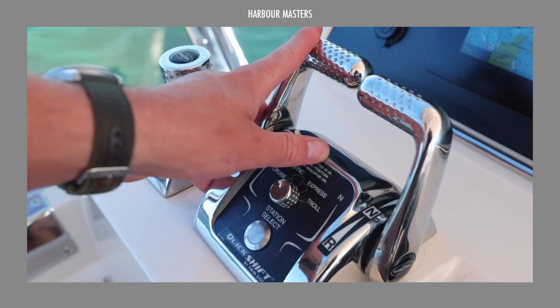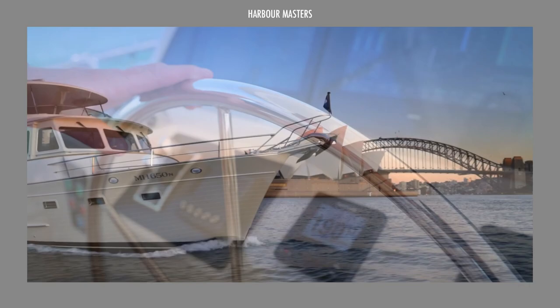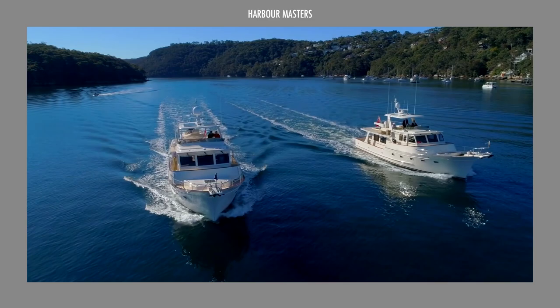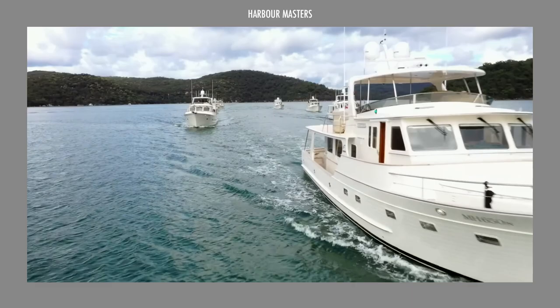Not only do Fleming Yachts deliver outstanding performance, but they also prioritize fuel efficiency, allowing you to travel farther with less environmental impact. Join us as we look at 5 of the best yacht models they have on offer. I'm Rexanne, and welcome to Harbor Masters — your regular dose of information and updates on the latest boats and the best luxury yachts.